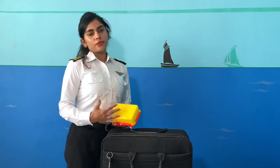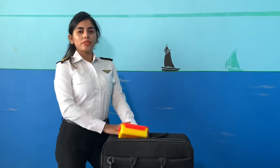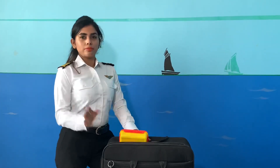Then there is the tiffin box. I carry my own tiffin — I cook myself and carry whatever I like. I also carry protein bars, some fruit, and some nuts in my flight bag so that I am not hungry during the flight.